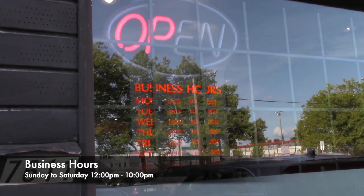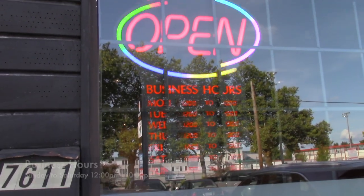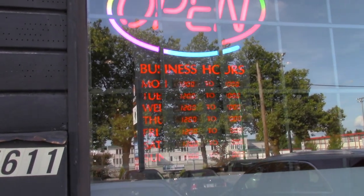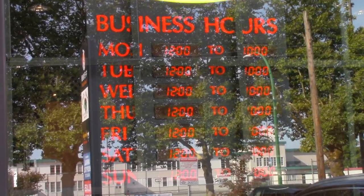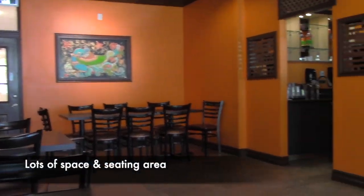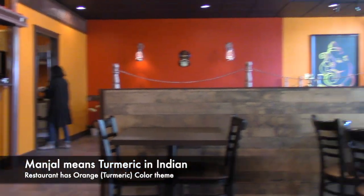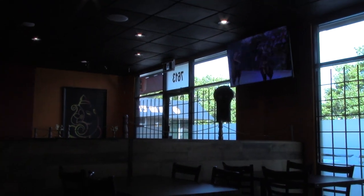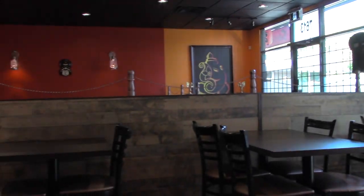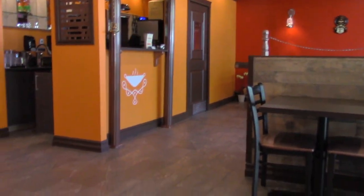The restaurant is open 7 days a week from 12pm until 10pm. It just recently opened and has a lot of space inside. It's really beautifully decorated. The name Manjal means turmeric in Indian, and as you can see they have that orange theme inside the restaurant.